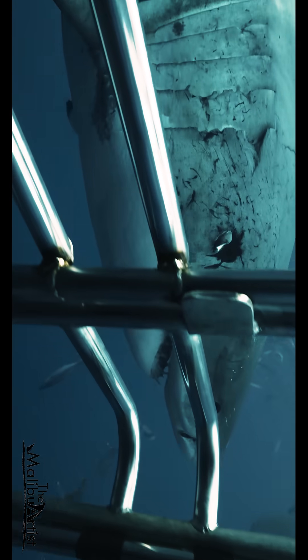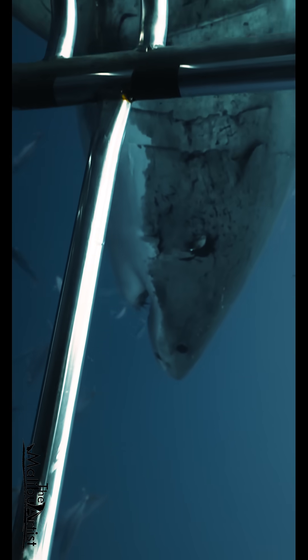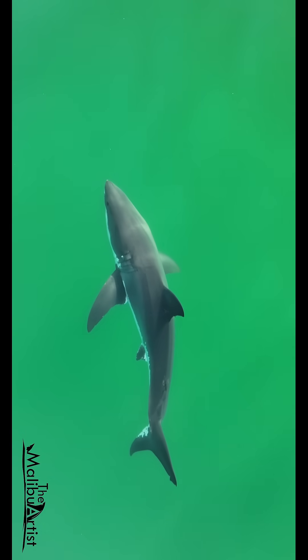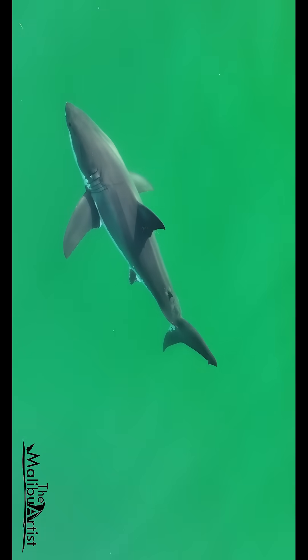Over time, these interactions leave behind visible wounds and scars, especially along the pectoral fins and side of the body. It's a far cry from the nearly pristine condition of a young-of-the-year white shark like this one.